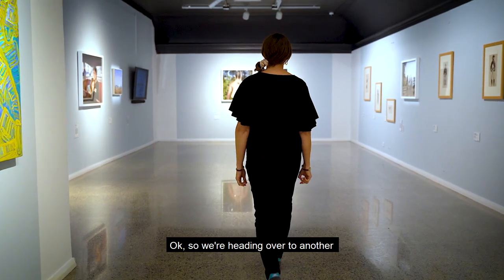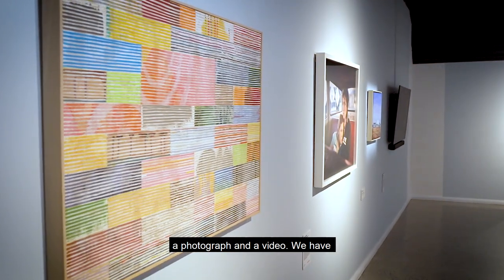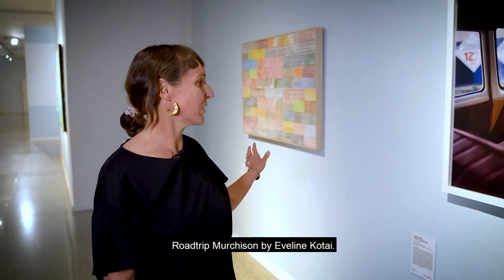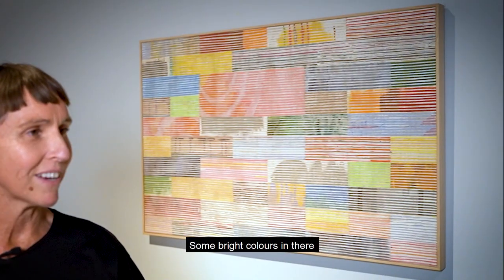So we're heading over to another grouping of four works — two paintings, a photograph, and a video. We have Road Trip Murchison by Evelyn Kotai. Some parts look like landscapes, other parts look a bit abstract. Some bright colours in there.